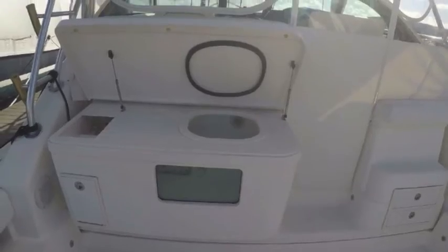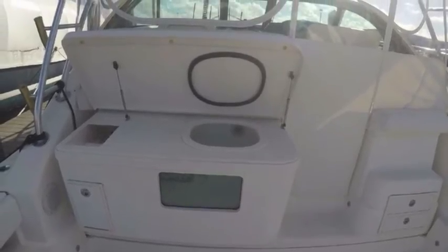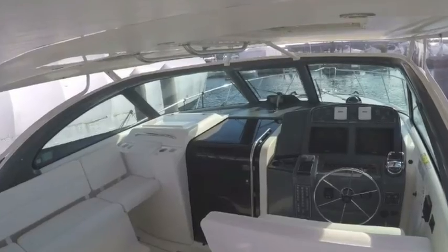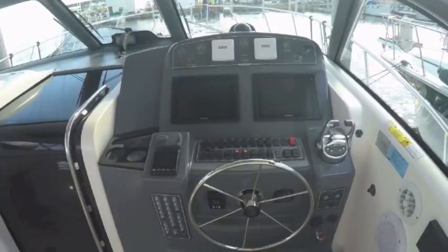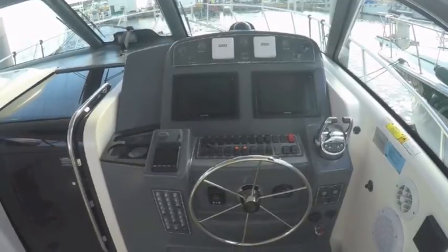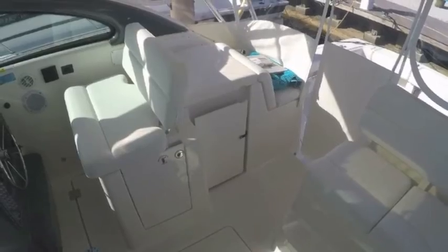There's lots of room in the cockpit. It's got a nice bait tank setup and a beautiful helm, well protected from the weather. Electronic controls for the engines, good electronics — just a great boat.